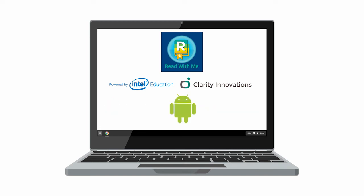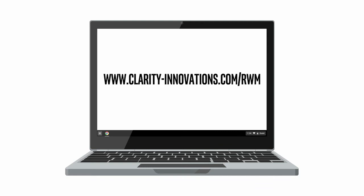A version for Android is under development. If your students or your children are excited by reading, I encourage you to check out Read With Me.